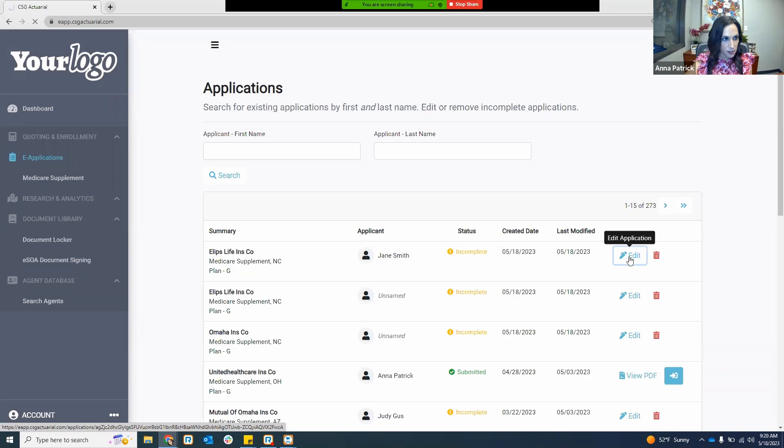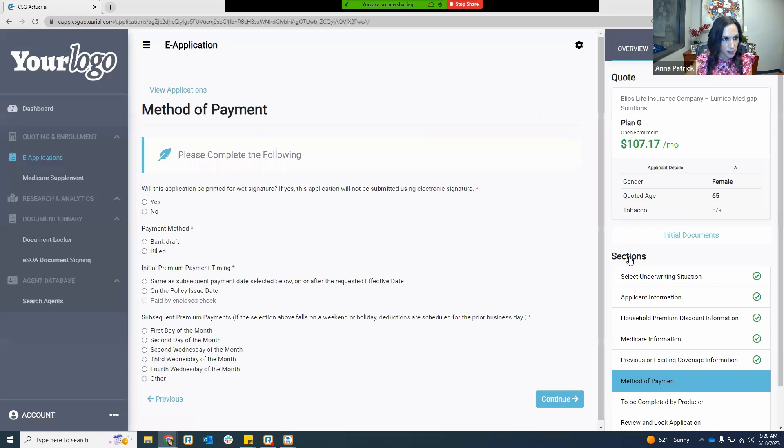I do get asked a lot about testing environments for agents. We don't have one. So if you want to get comfortable with the e-application platform, you can start an application, go through the questions to get comfortable with the screens, but just don't actually submit. You can always hit that trash icon to delete that test app.